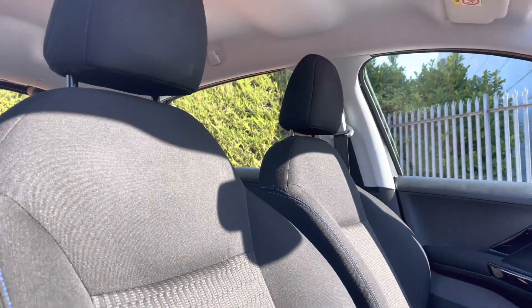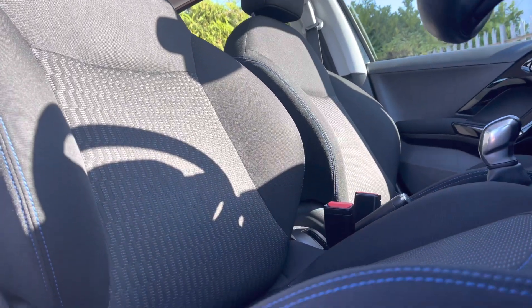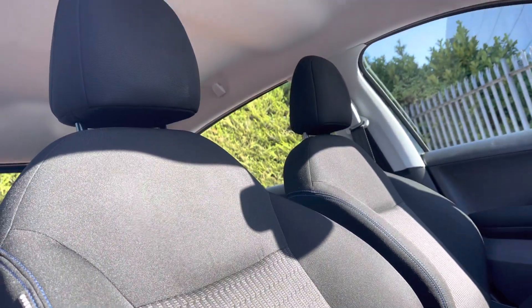Panning down towards those full cloth bolster seats again, with the vibrant blue stitch detailing that are perfectly designed for your extra comfort and support. You can also adjust these seats to your preferred position via the handy controls located around the base of each of the seats.